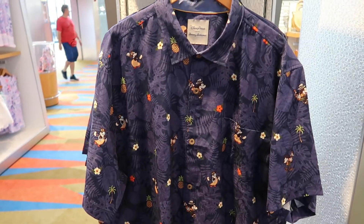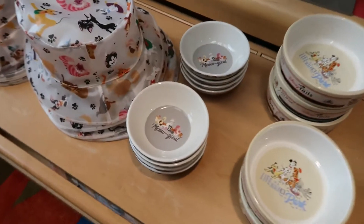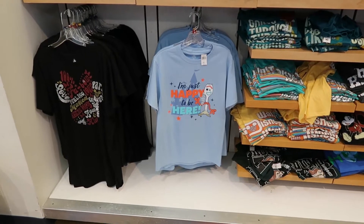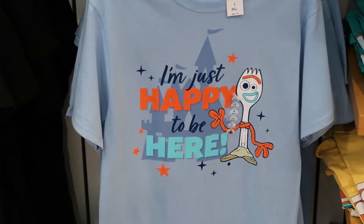Tommy Bahama - I'm going to guess $150 if I can find a price tag. Nope, it was $130. Still kind of pricey. Oh, maybe I can get something for my cats. There is a dish that says Meowgical - $20 for that. Well, $19.99. Isn't that how we all feel when we're at Walt Disney World? I'm just happy to be here.